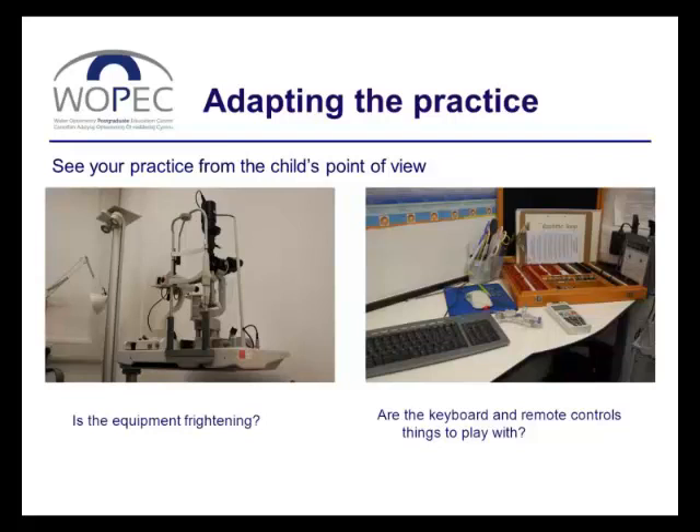If you only see children occasionally, rearranging may not be feasible. But some practices like to reserve an entire session each week for children, and that makes it more viable to make rather larger changes to where your equipment is on those days.